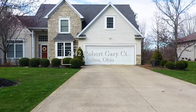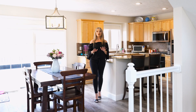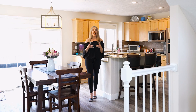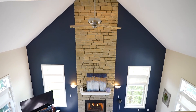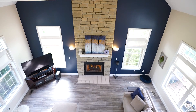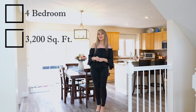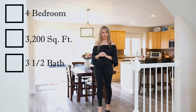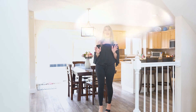Welcome to 2942 Robert Gary Court here in Medina. This gorgeous home is located in Montville Township, and what I notice when I walk in the door is all of the high ceilings. It has a contemporary feel, but yet it's extremely cozy. It has four bedrooms, almost 3,200 square feet, and three and a half bathrooms. Just wait until you see the details of this fabulous home.